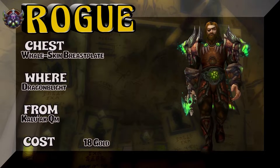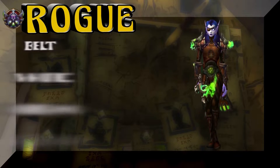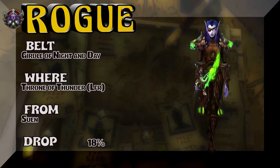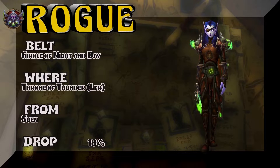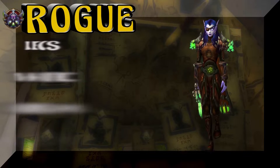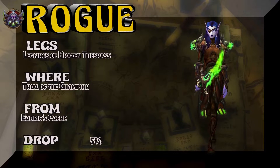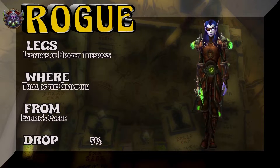Say that 18 times really fast — 18 gold to pick up the Wellskin Breastplate. Moving on to the belt: Girdle of Night and Day, Throne of Thunder LFR as well as the boss, 18% on the drop rate. Sticking with the lady void elf, she's going to show us the legs — part of the same drop set as the chest. This is from Charlotte Champion, though; Edrix cache, 5% drop rate, Leggings of Brazen Trespass.